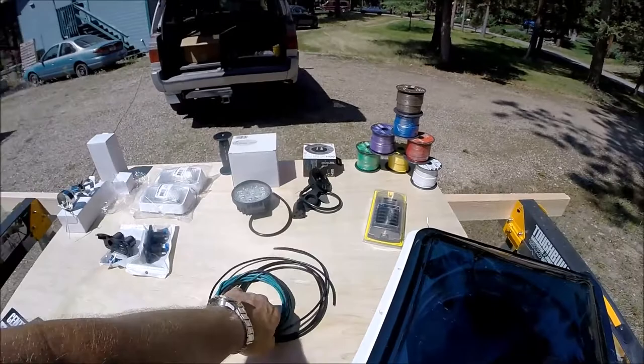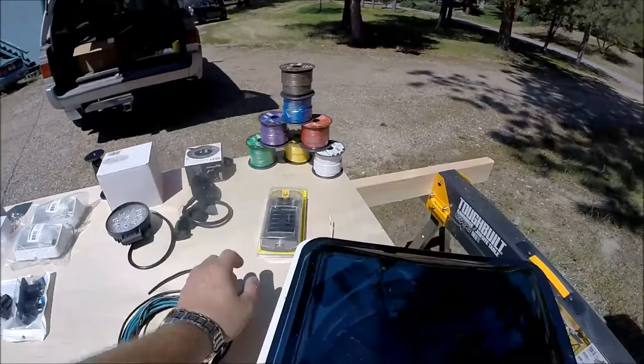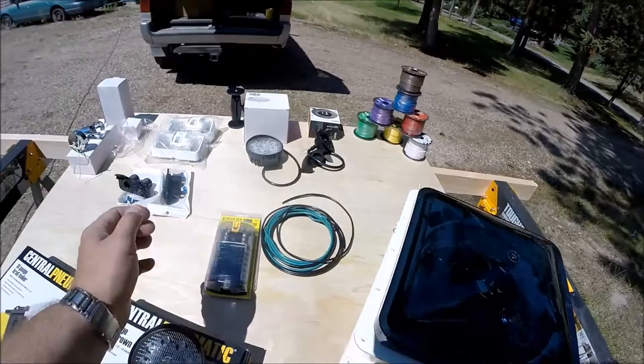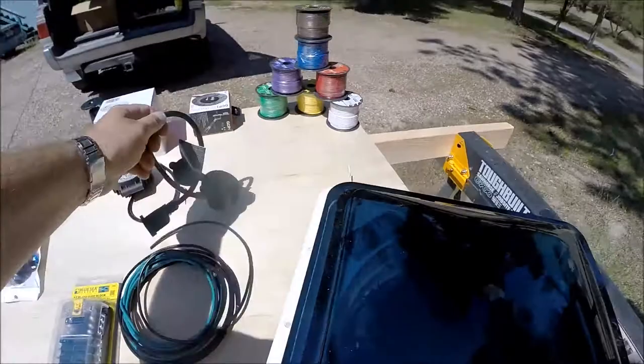I've got some 10-gauge wire run to the back of the camper where a 12-volt refrigerator would go. I'm going to pre-wire it and put an Anderson connector on it, with the battery mounted up front. I'm going to have everything run to a Blue Sea 12-circuit fuse block — I know that's probably overkill, but better to have enough than not enough. I picked up a bunch of wire off Amazon; the different colors will help me figure out where everything's going and from which device.